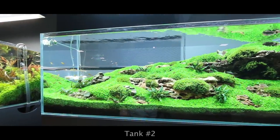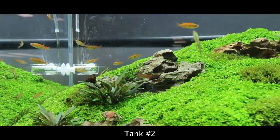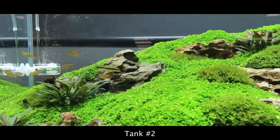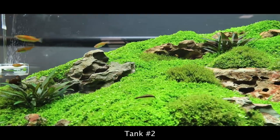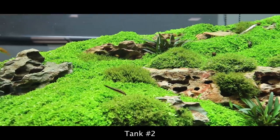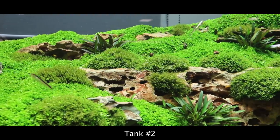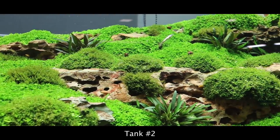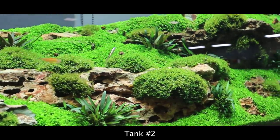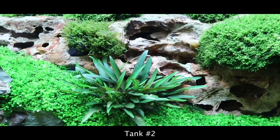Tank number two has a special story — this tank has actually been built twice. It was leaking, and the guys from Green Aqua had to take everything out and rebuild it exactly as it was. The whole thing happened when the tank looked at its best, which was unfortunate, but by the footage you can see it looks just perfect right now. The hardscape is Dragonstone, with a thick Monte Carlo carpet, Fissidens and Riccardia mosses, and a tiny super compact crypt called Cryptocoryne wendtii Compact.